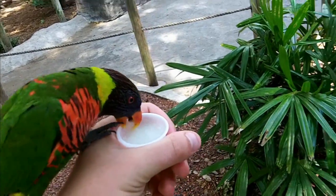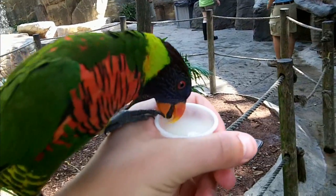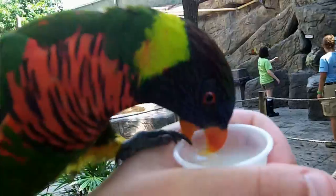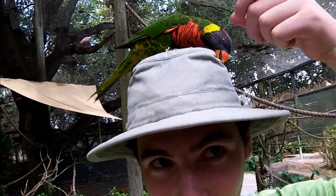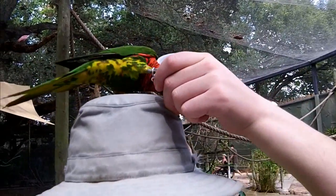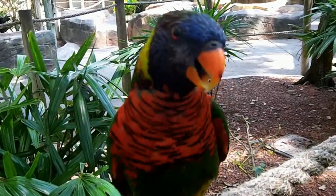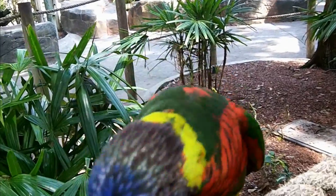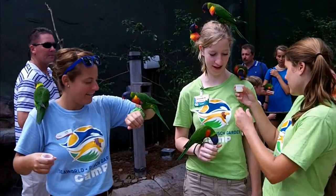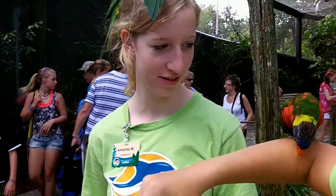Here we are back at Lori Landing once again, feeding the beautiful rainbow lorikeets juicy cups of nectar. And of course there's always one on my head — one that would rather chew on my hat instead of having any nectar and then just bite me when I try to offer him some. Most of the lorikeets here are actually very friendly, spunky little creatures that really have no sense of personal space whatsoever. It's nothing like having 20 birds on you at the same time, like Amanda does.